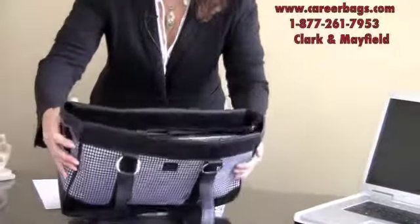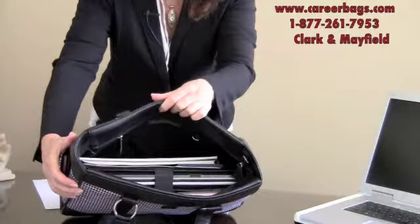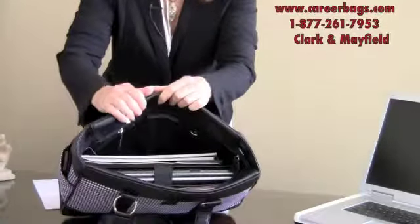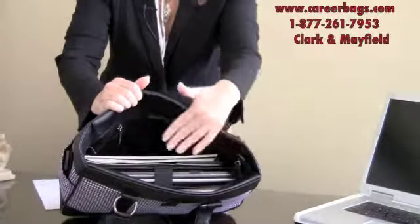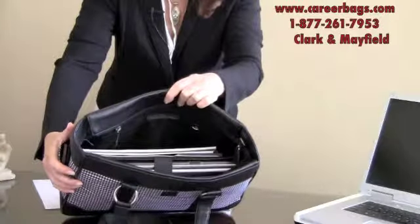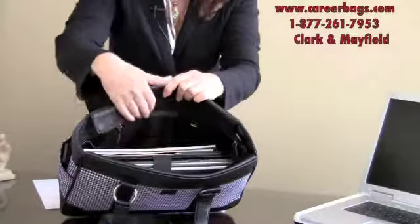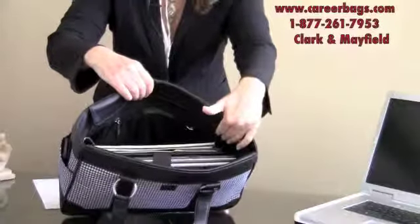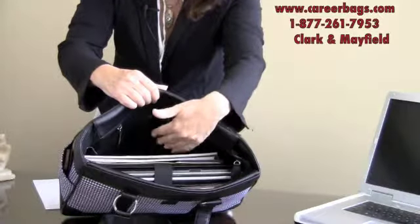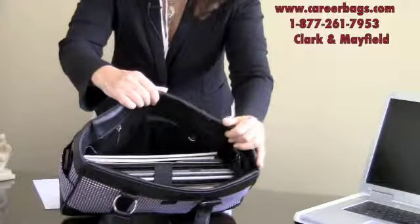It has three compartments inside with a padded laptop center area. Three compartment laptop bags are my favorite because it gives you an opportunity to put your personal items on one side and your business items on another side. It's got two six by four and a half inch open pockets in the front, an inside zipper pocket in the back. There's a place with pen loops, an eyeglass pocket, and room for water bottles, magazines, books, and files.